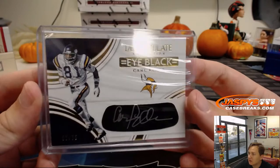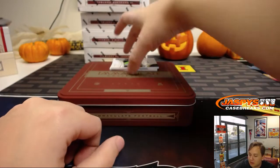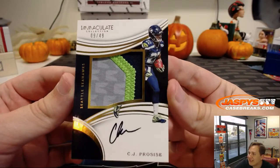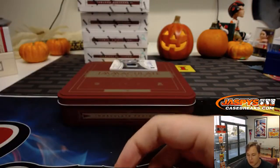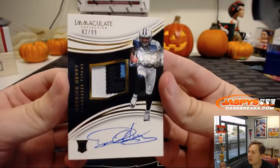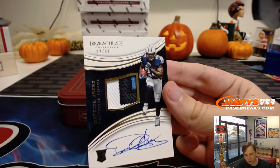Remember, this is Immaculate — some of these cards do have some whites on the edges of corners, it is a pretty thick card product. We got a rookie patch auto, numbered to 49, CJ Procise, nine out of 49. Dwayne D gets the CJ Procise — Seahawks running back from Notre Dame. And this is a nice one, numbered to 99, Roll Tide, Derrick Henry, 82 out of 99. Arthur H with number two gets another card there.